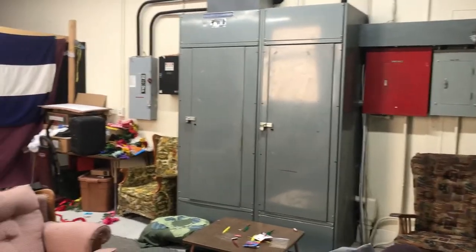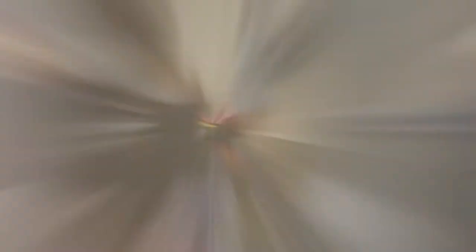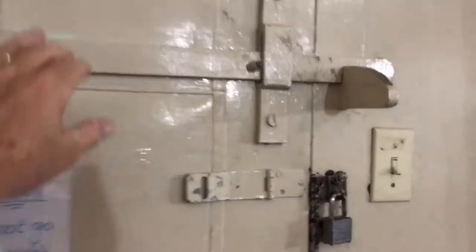What's most frightening is the main electrical service for the building runs into this classroom. Though the auditorium has served the community well for many years, it is equipped with very outdated doors, windows, seating, and sound equipment.